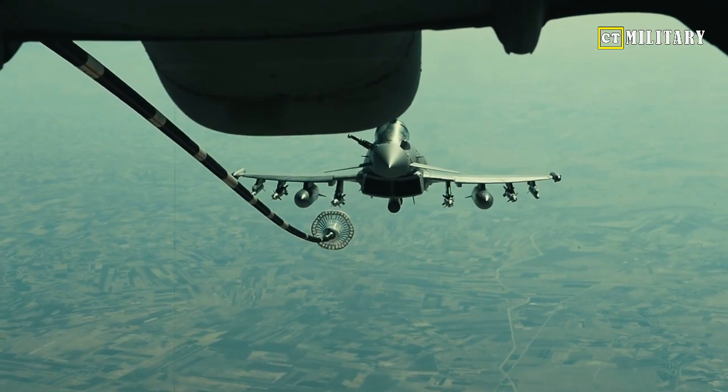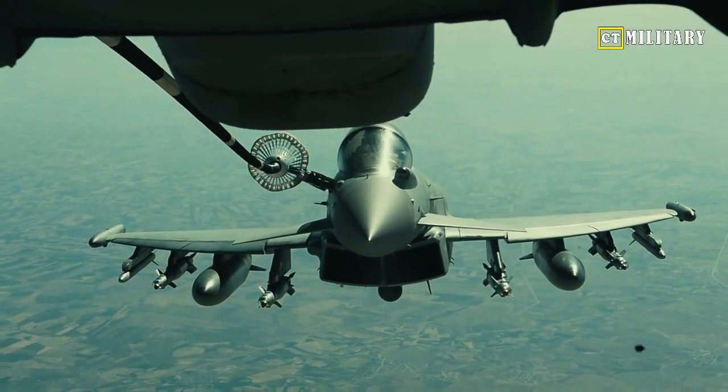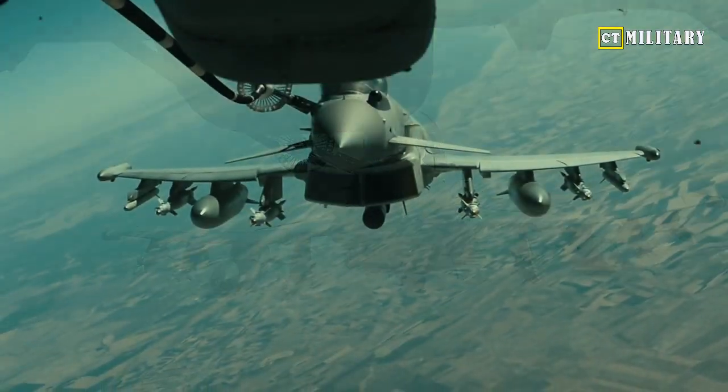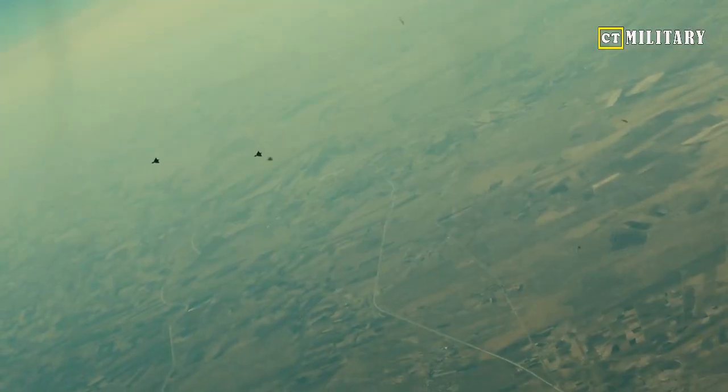Other features include a fly-by-wire system plus an advanced fire control system that can track 10 targets at once. The airframe can withstand 9 positive Gs and 3 negative Gs. Its maximum range is over 2,100 miles with a ceiling of 65,000 feet. In-flight refueling extends this range further.